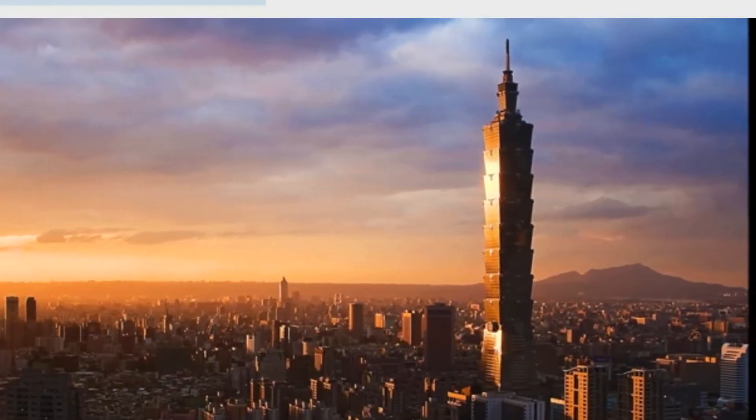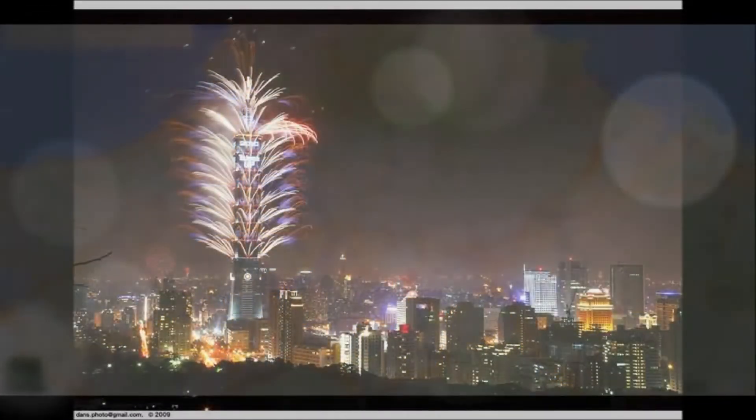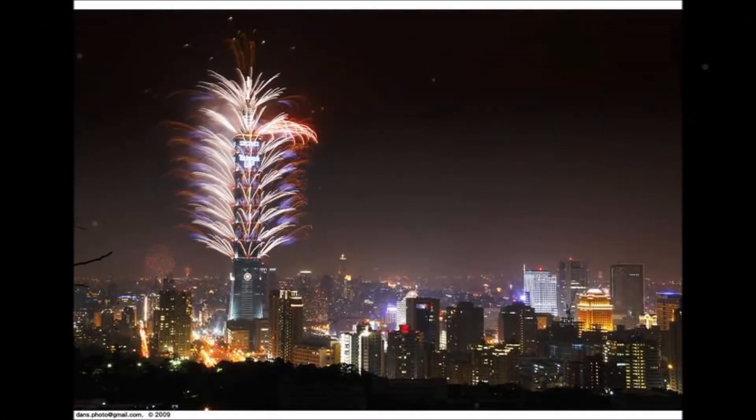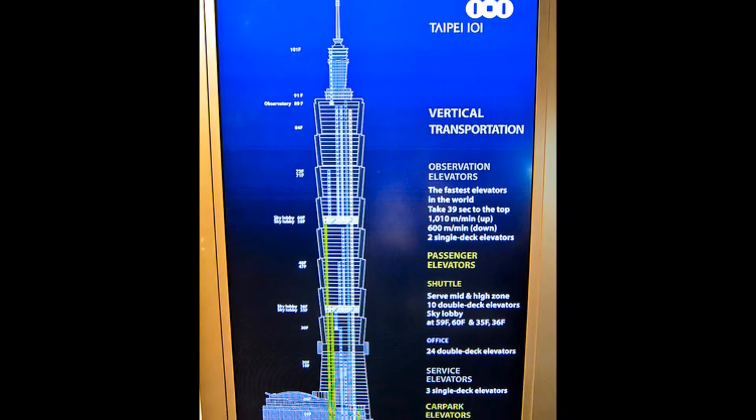The Taipei 101 is an iconic landmark in the heart of Taipei's financial district. This skyscraper was regarded as the tallest building in the world upon its completion in 2004, until the Burj Khalifa of Dubai was completed in 2010. The 101 is composed of, you guessed it, 101 floors.